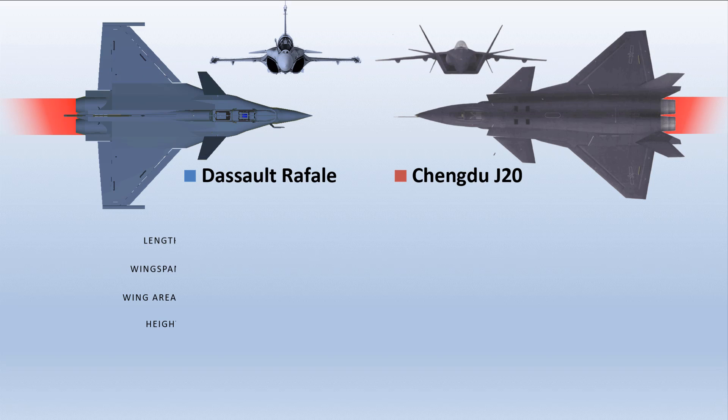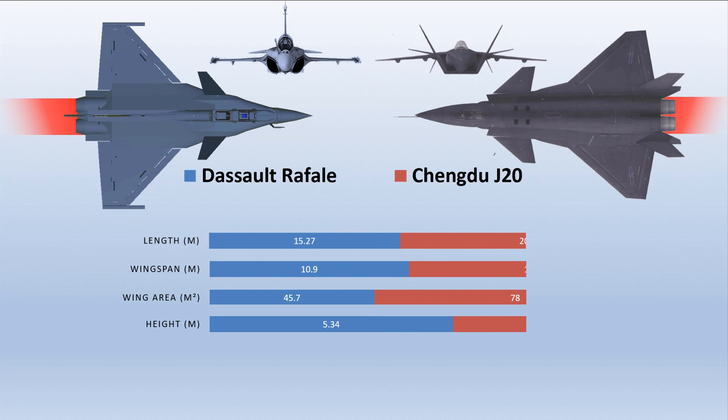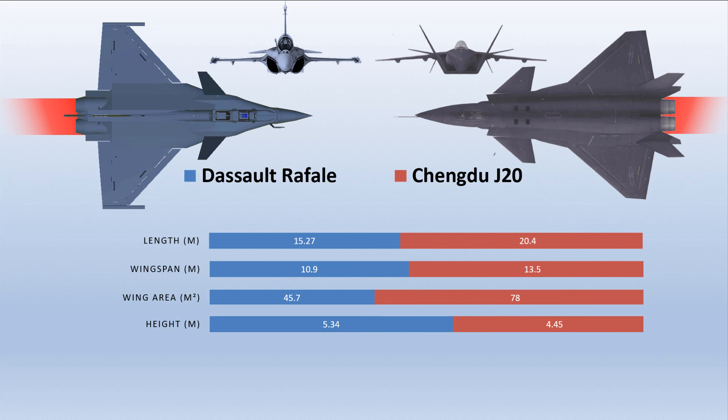As for the dimensions, the Mighty Dragon is quite larger compared to the Rafale, measuring a length of 20.4 meters, a wingspan of 13.5 meters, and a wing area of 78 square meters. Only the height of the Rafale is larger compared to its rival, at 5.34 meters.